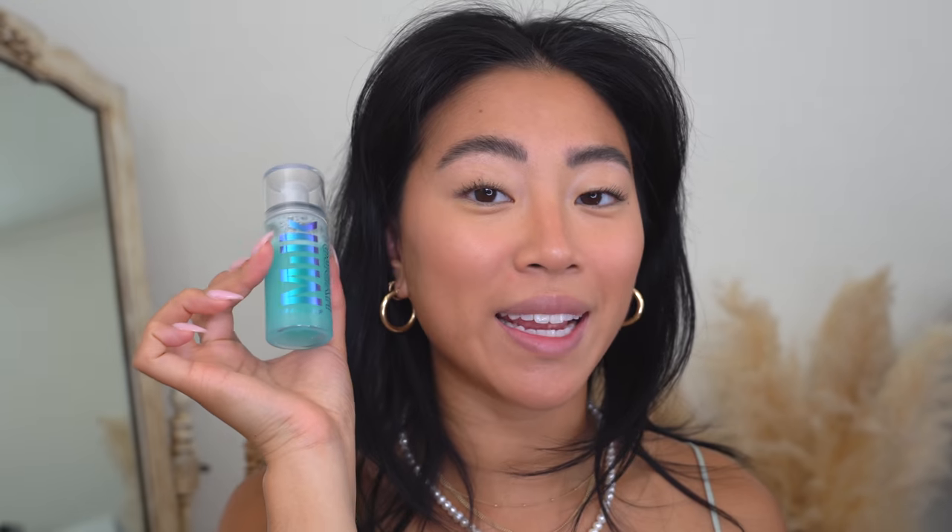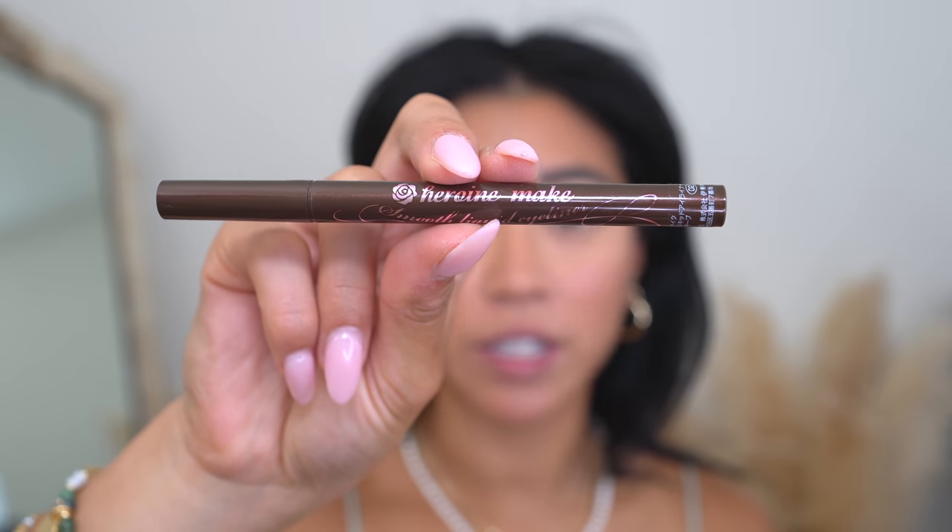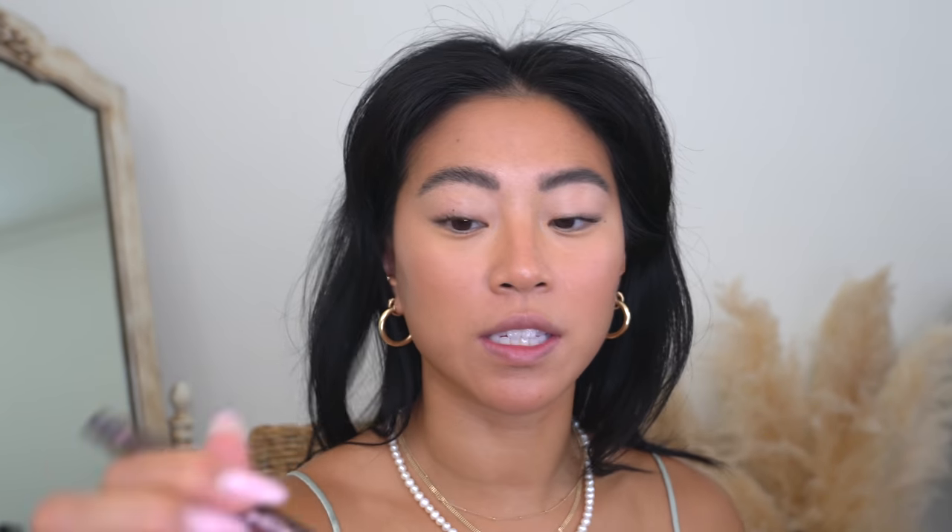I'm going to go ahead and set my whole face with the Milk Makeup Hydro Setting Spray — this is a little mini, how cute is that. Then to quickly finish the look, I'm using a brown liquid eyeliner I talked about on my Instagram stories — the Heroine Make Smooth Liquid Eyeliner in shade 02, which is a black-brown. Look how fine that tip is. I picked this up from Little Tokyo when my siblings were visiting. There's a little makeup store there with so many Japanese skincare and makeup products.